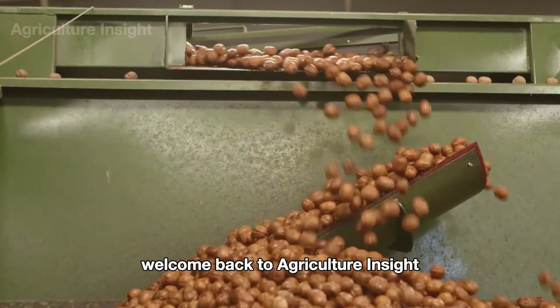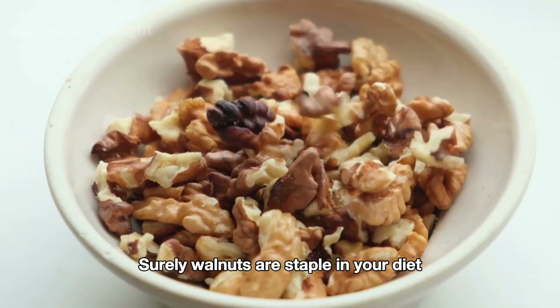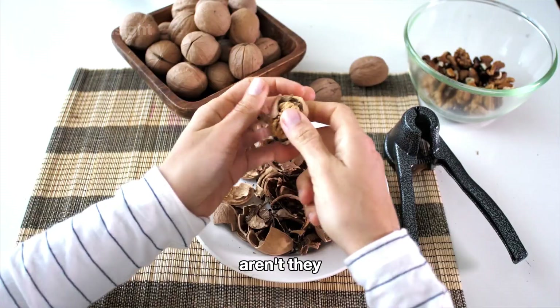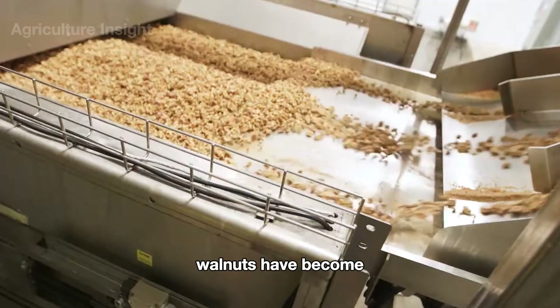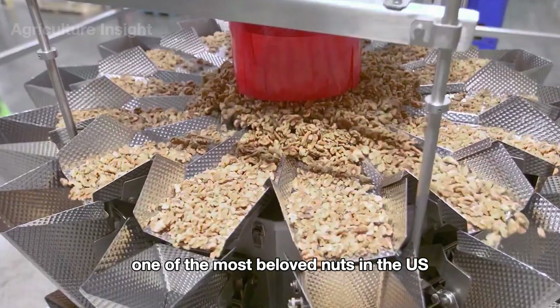Hello everyone. Welcome back to Agriculture Insight. Surely walnuts are a staple in your diet, aren't they? With their rich flavor and high nutritional value, walnuts have become one of the most beloved nuts in the U.S.